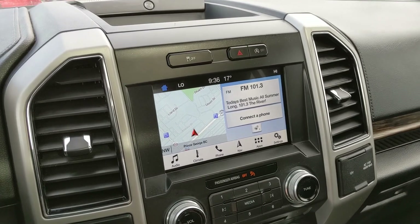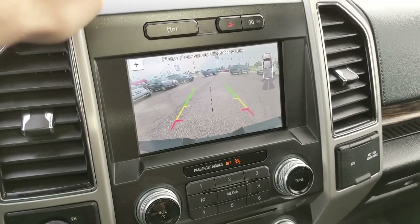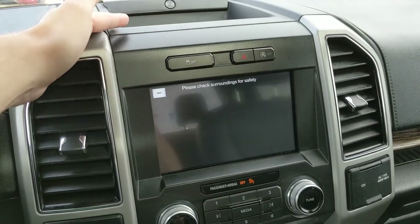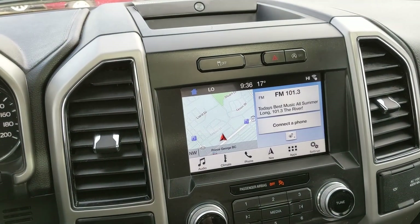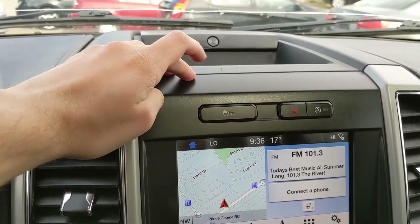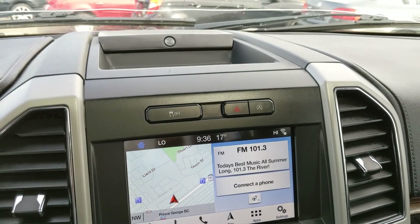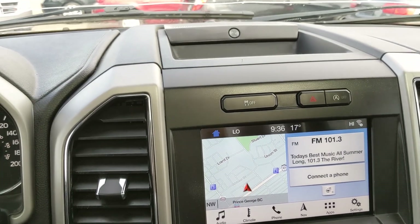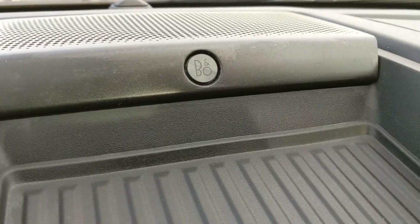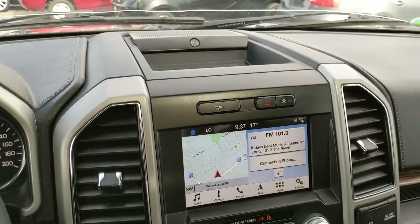Shifting into reverse, you have a backup camera with reverse sensors that will alert you if you're about to hit anything. You also have a dynamic hitch assist so you can have an easier time hooking up a trailer. Just above your screen you have your traction control shut off, hazards, and auto start-stop shut off, so when the vehicle is sitting idle the engine will shut off to cut down on emissions and save fuel. This truck also comes with a premium B&O audio system so your audio is going to sound pretty good.